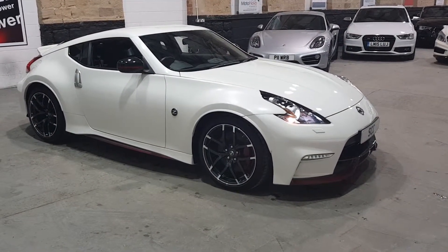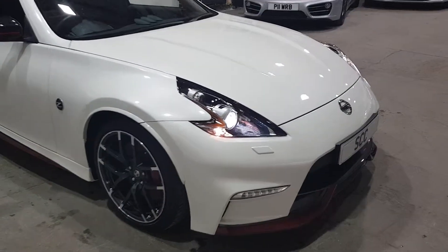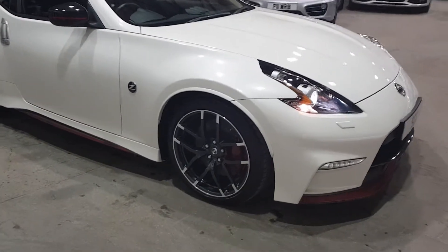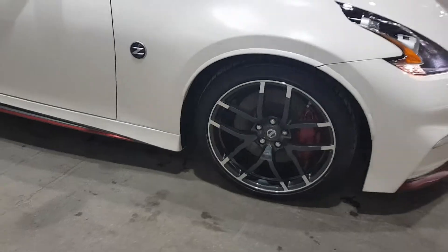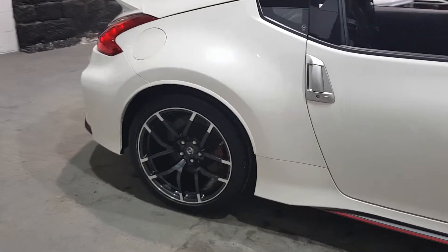The car will come in immaculate condition. Here's the pearlescent white finish on it, which is lovely — the paintwork is pretty flawless. The wheels are also perfect; they're the lovely diamond cut and painted alloy wheels, fitted with Bridgestone tyres all round. The car's only covered 9,000 miles from new.